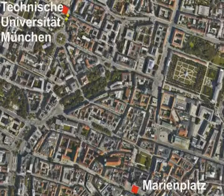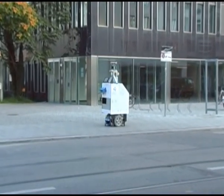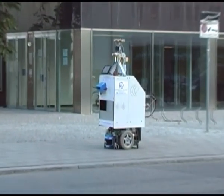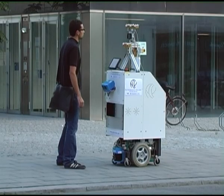The robot was supposed to find its way from the university campus to the Marienplatz, the central square of Munich. ACE was given neither a GPS sensor nor map knowledge of the city — it was only allowed to retrieve information through interaction with passers-by.